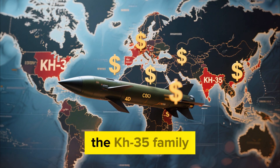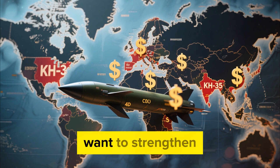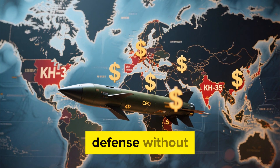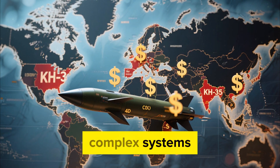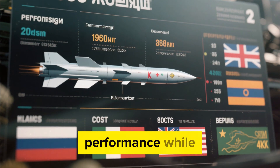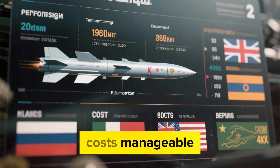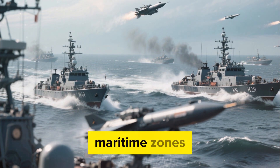Global interest in the KH-35 family comes from its cost-effectiveness and its suitability for countries that want to strengthen their maritime defense without relying on very expensive or technologically complex systems. The 2026 upgrade caters to this market by boosting performance while keeping operational costs manageable, making it appealing for smaller navies looking for practical solutions in contested maritime zones.